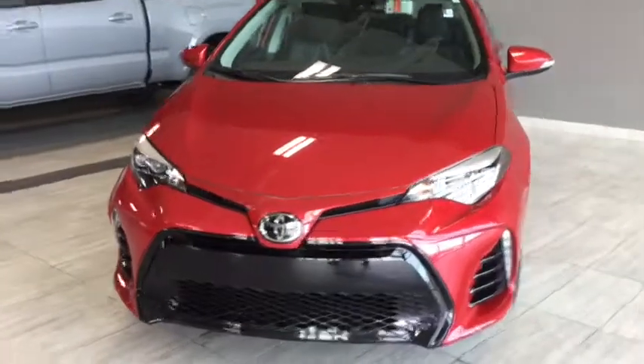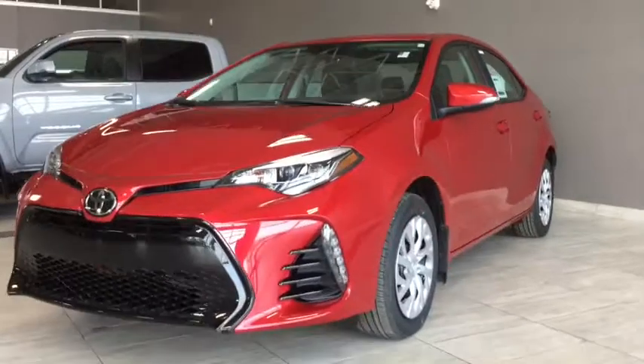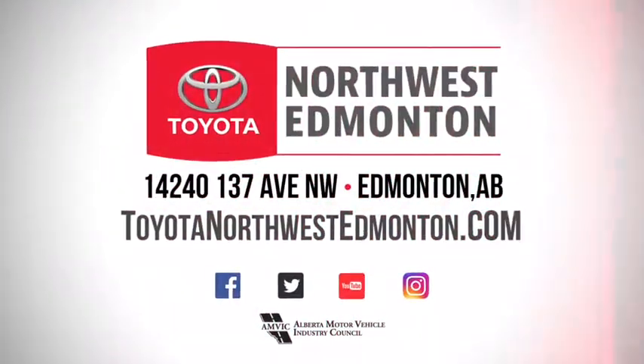But don't just take my word for it, come on in and take it for a test drive. We are at Toyota Northwest Edmonton on the corner of 137th Ave and St. Albert Trail.